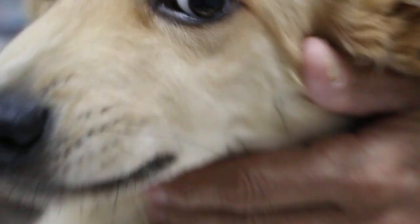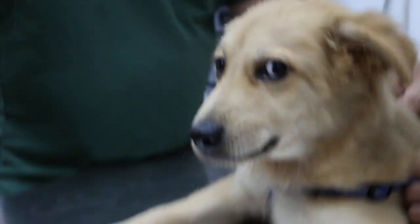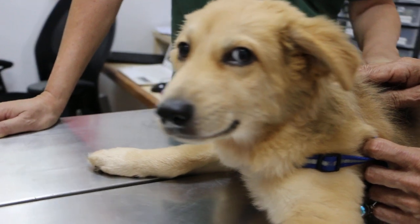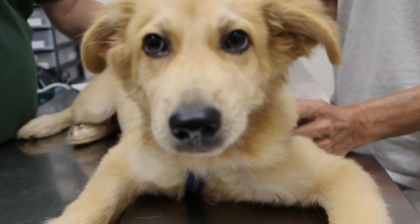So we'll do a blood test to see whether he has any congenital disease like kidney disease, which will cause anemia. We also suspect he might have an infectious disease like tick fever causing anemia. It's very unusual to have a puppy with this pale mucous membrane.